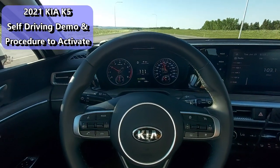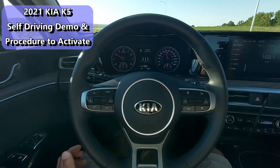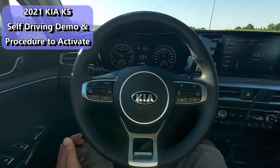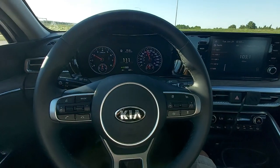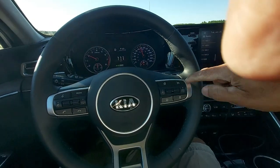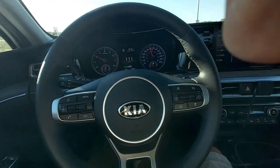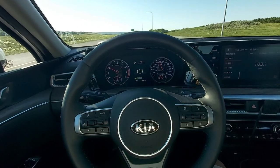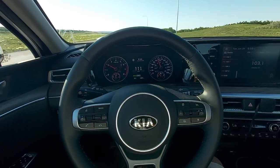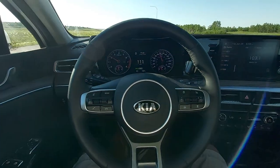Hey guys, so this is the 2021 Kia K5. I've got the self-driving mode on right now with cruise control engaged. So basically you got to engage your cruise control with this button here, then hit this button here which is a steering wheel icon, and it'll self-drive or it'll stay in the lanes. This is the 2021 Kia K5, basically the Optima — and it's actually pretty good for the price you pay.